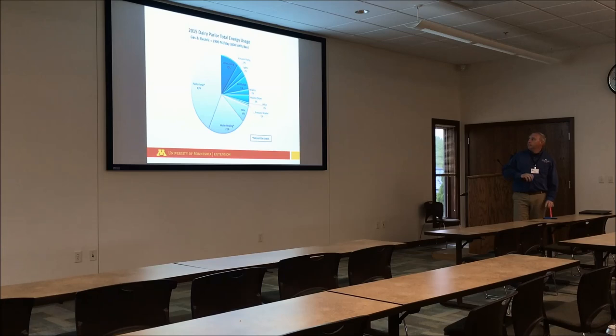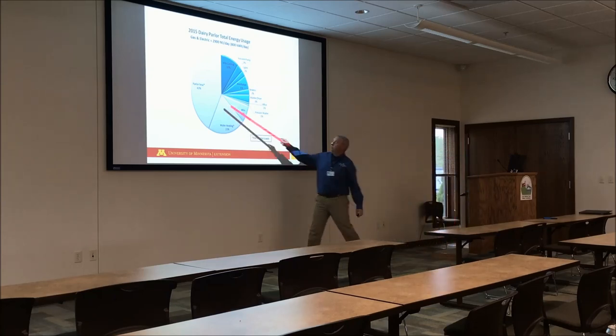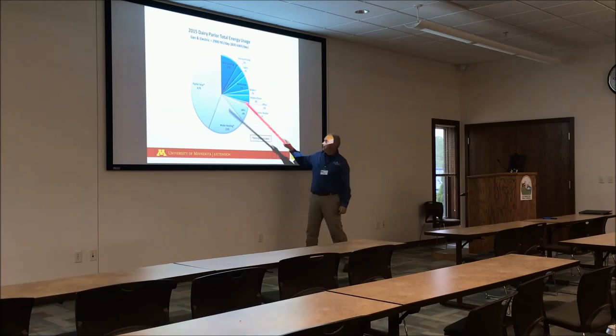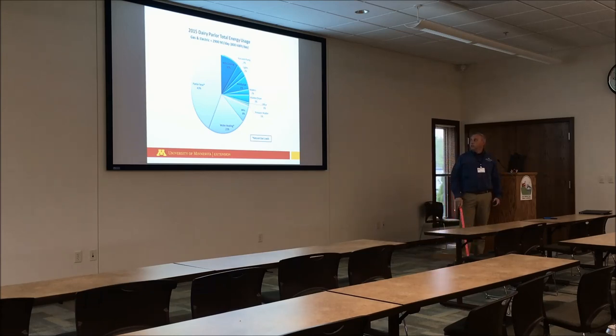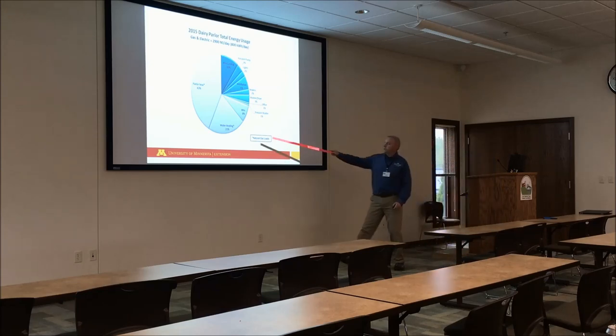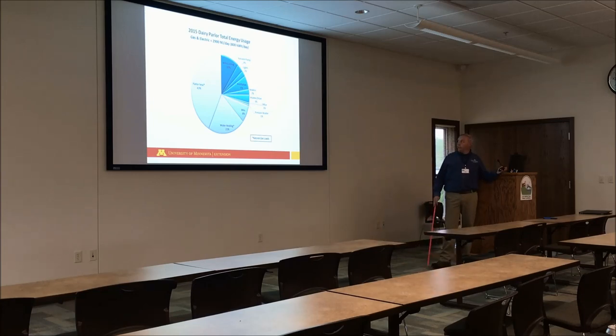If we look at all of the total energy usage in our dairy parlor — that's gas plus electric heat — most of it is coming from milking parlor heat, which is basically to heat workers and heat the milking parlor during the winter time when we're milking cows. Water heating is the second most, so trying to heat the water so we can wash all of our equipment and wash down the parlor after milking. Milk cooling is about 10 percent — the third highest energy usage. There are other things that are sort of intermediate here — not very much on some heaters, washer, dryers, things like that.